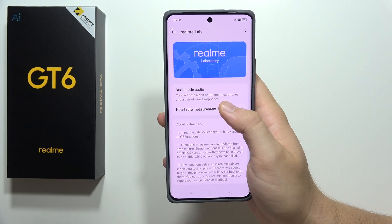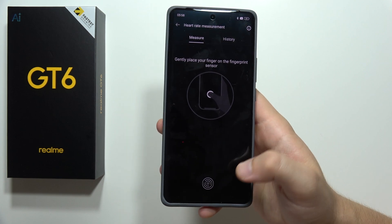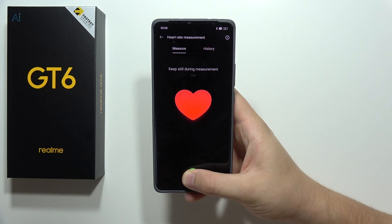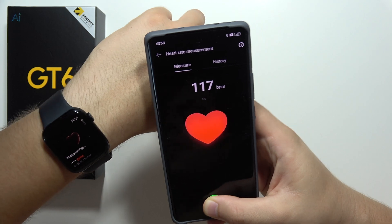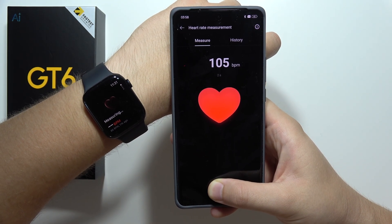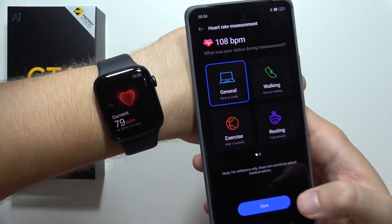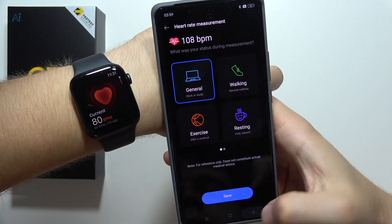In Realme Lab we can find heart rate measurement. Open it, accept the statement of views, put your finger on the sensor, and the Realme will measure your heart rate. We can compare it to the Apple Watch — it showed me around 108, while my Apple Watch currently reads around 80.